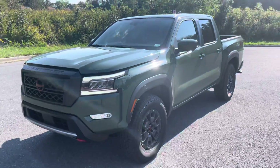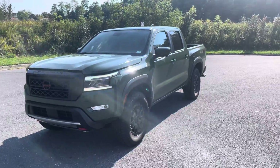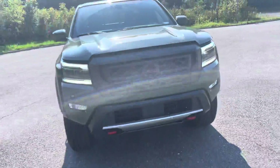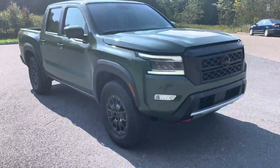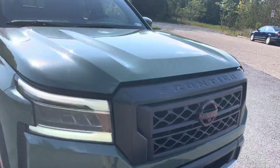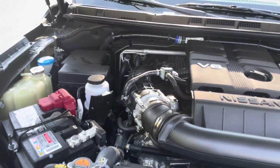I'm JT over here at Steven Nissan in Harrisonburg, Virginia, and I have the honor and privilege of showing you the all-new Frontier. This is the Pro 4X, done all the way up with all the packages, technology, Pro convenience package with leather, and sunroof. Nissan did not waste any time in giving us exactly what we've been waiting on for quite some time.